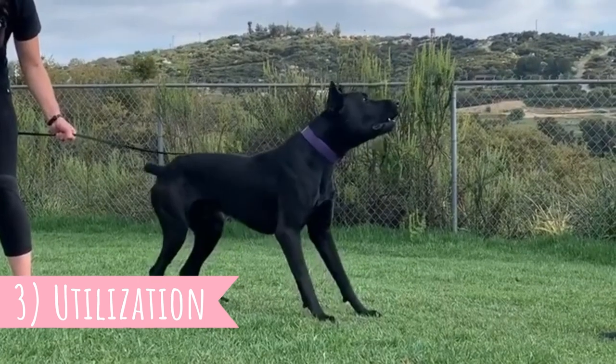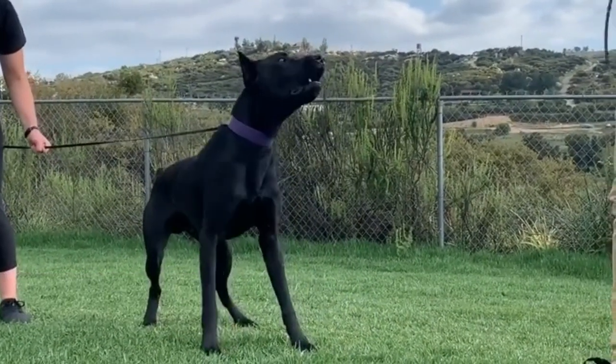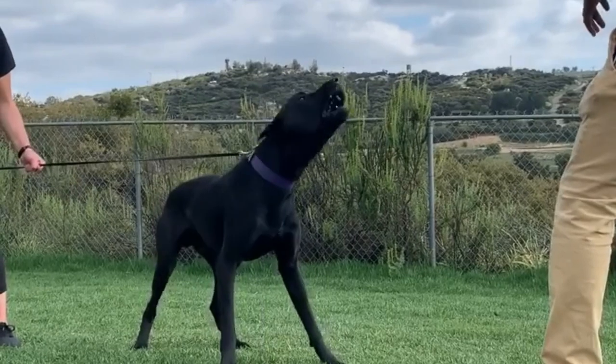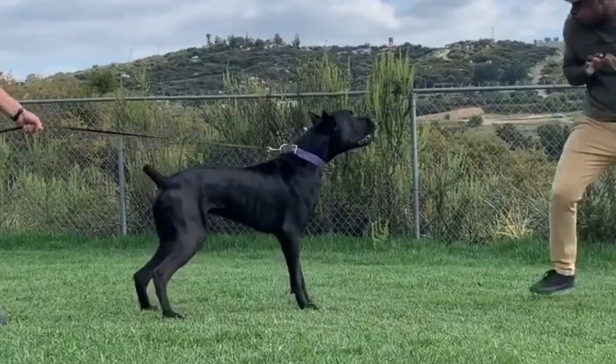Number three: Utilization. This breed was developed to protect its owners, family and property, and indeed if there is one thing the Canis Panther excels at, it's protection. They have a naturally protective instinct and are typically alert and suspicious towards strangers.